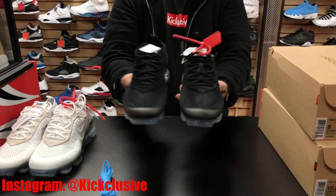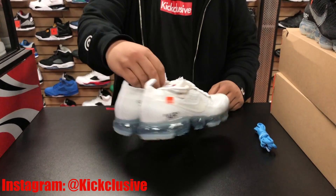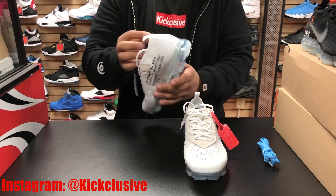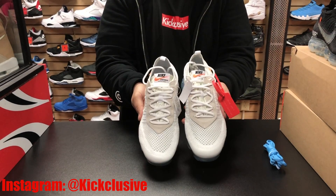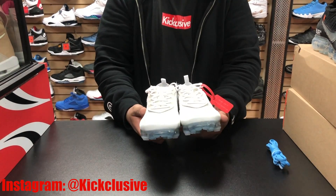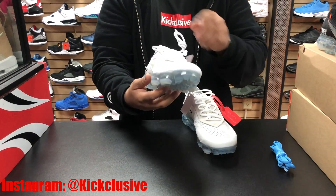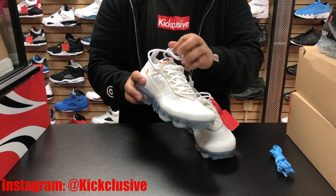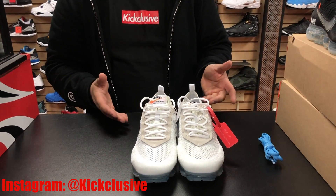These are must-cop if you don't have them already — check us out, we got a few pairs available. Now let's get to the white ones. The white pair is very clean, first of its kind in this colorway. It's got 3M all throughout — the VaporMax in the back is 3M. You got the Off-White branding on the side, the dope red tag, and also the clear Nike swoosh. Inside you got the same VaporMax shoelace.